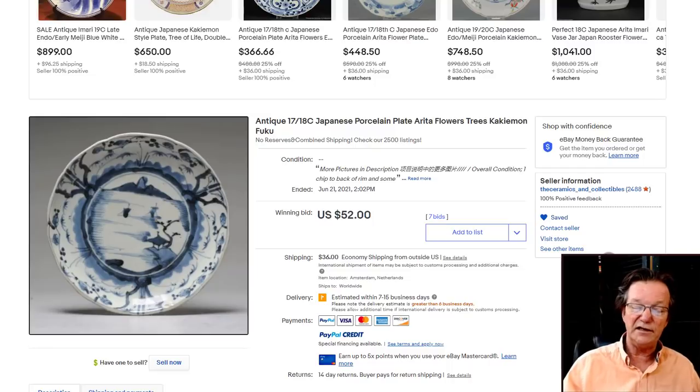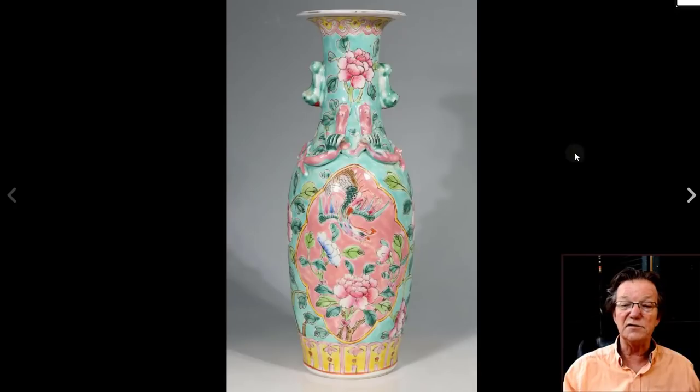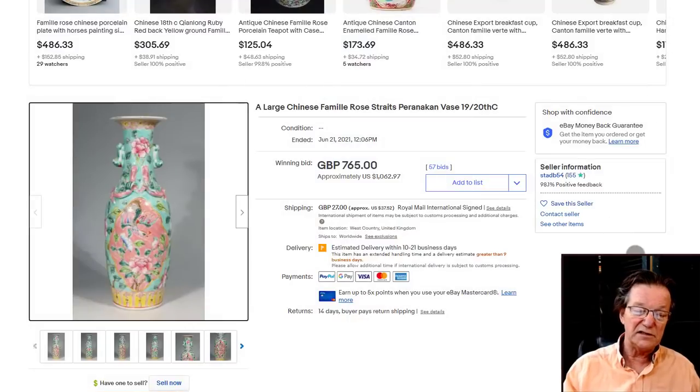Over here, this was one of those Yongzheng-style famille rose vases — rather pretty, quite tall and elongated. I liked it quite a bit; the colors were nice and I liked the shape. It ended up selling for $1,062 — quite nice.